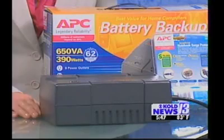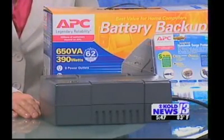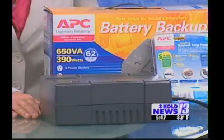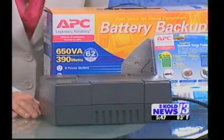Now, how much does this run? They vary — this one runs about $80. You get about 62 minutes of backup time, depending on the type of computer. With a full tower PC and a 17-inch CRT, you're going to get about maybe 13 to 15 minutes. They can go up in price depending on the size. These are really a great investment, and they come with guarantees too — a $75,000 limited warranty if something happens to your electronics. Yeah, cheaper than replacing the entire computer. Absolutely.